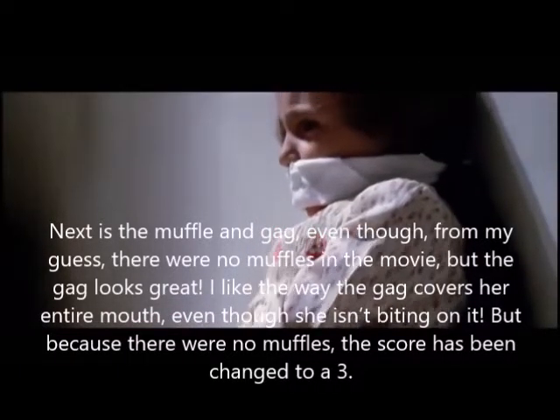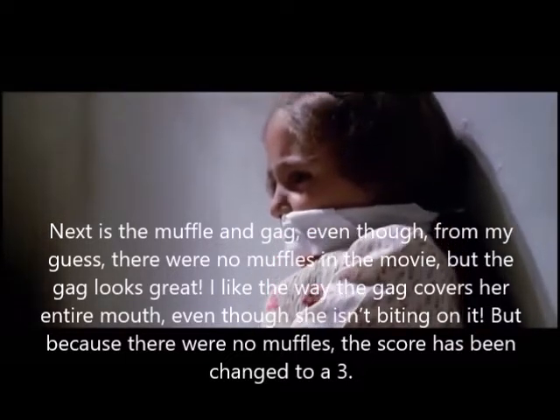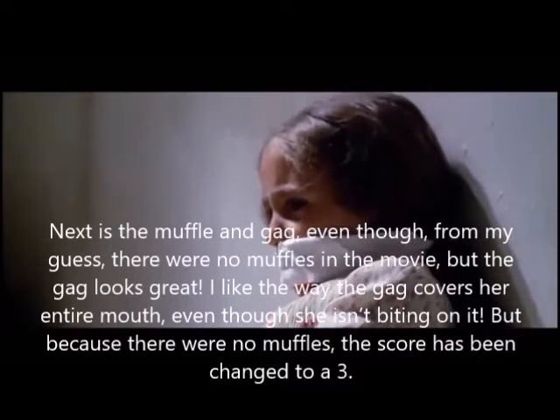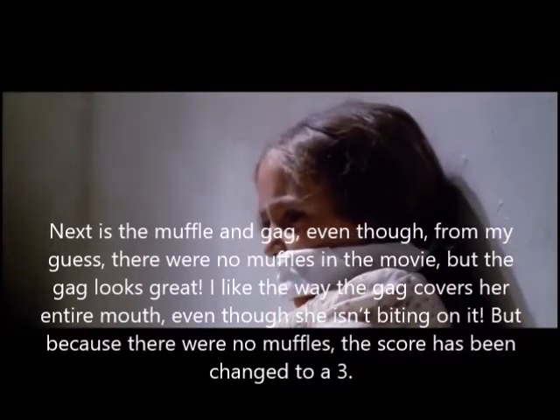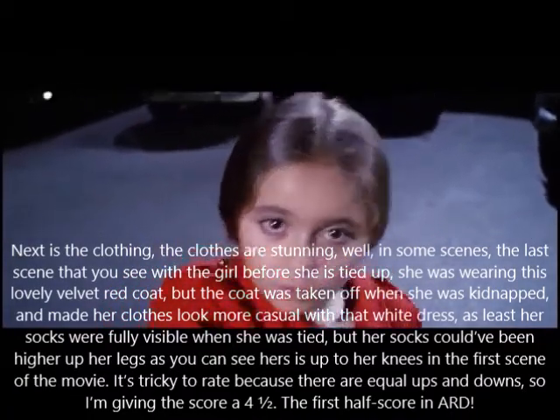Next is the muffle and gag. Even though from my guess there were no muffles in the movie, the gag looks great. I like the way the gag covers her entire mouth, even though she isn't biting on it. But because there were no muffles, the score has been changed to a three.